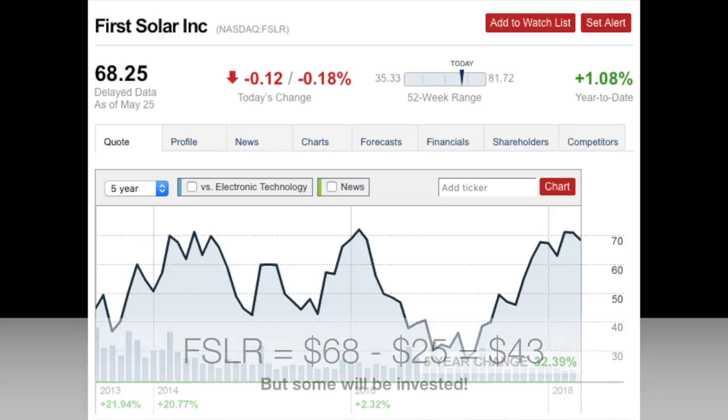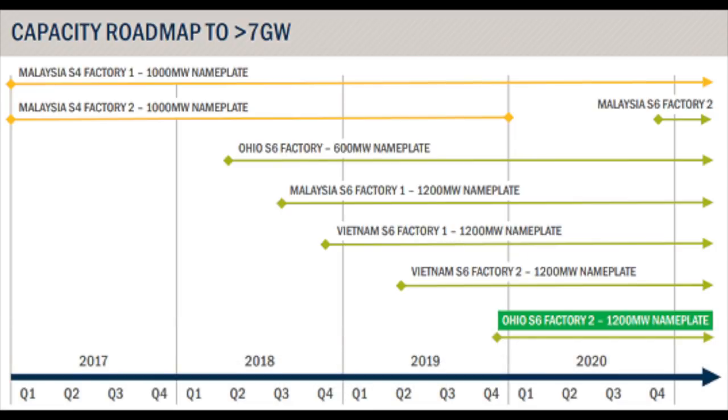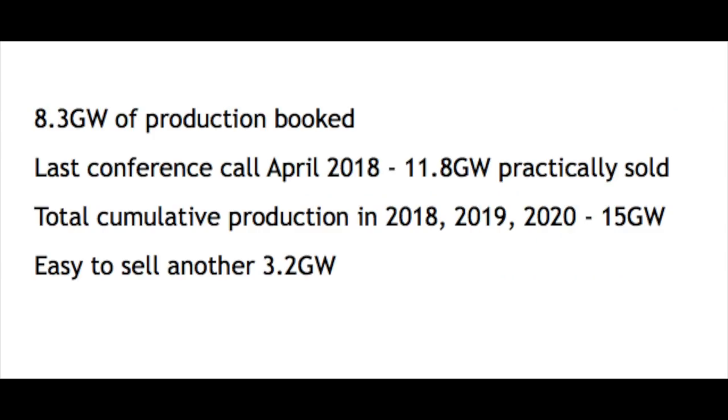The net price therefore is $75 minus $25 in cash, around $50 for the future. The key with First Solar is the transition from phase 4 to phase 6 modules, which is expected to lead to lower production costs, better efficiencies, and of course higher margins. The company has 8.3 gigawatts of bookings already distributed to 2020, so the cumulative production will be 15 gigawatts over the next three years. As of the last conference call, the company says they have already practically sold 11.8 gigawatts and still need to book 3.2 over the next two and a half years, which they expect can be easily done.